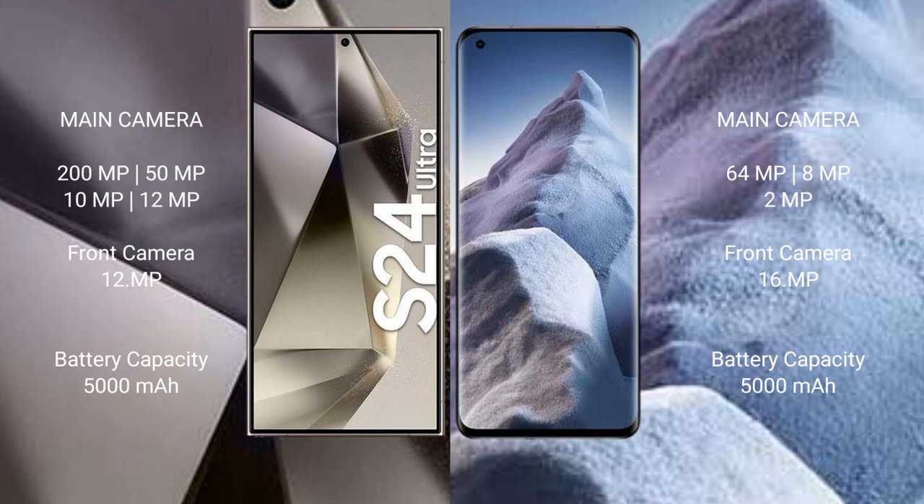Samsung Galaxy S24 Ultra has a 5000mAh battery with 45W fast charging support. Xiaomi Poco A5 has a 5000mAh battery with 67W fast charging support.